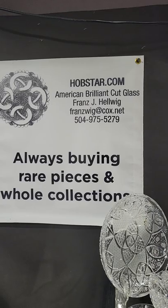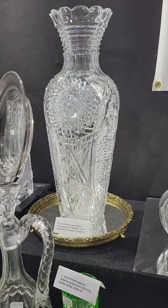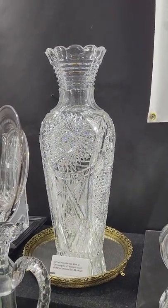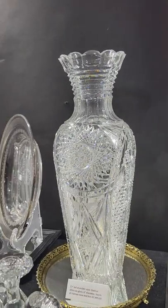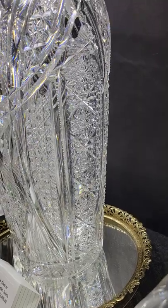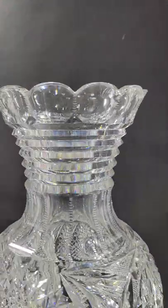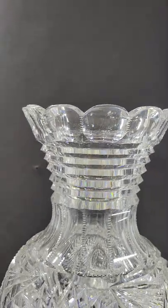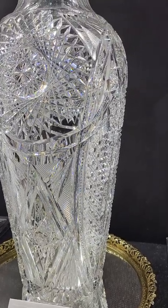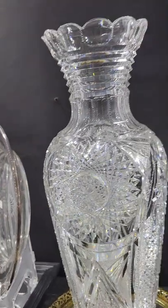We'll begin where we left off. Here's a large shoulder vase, 17 inches tall. It was probably done by either Clark or Ohio Cut Glass — they were the ones I know to do these blanks. The cane is reminiscent of Othello, scallop top with step cutting, a very well cut, heavily cut piece, great example, and it is $2,495.